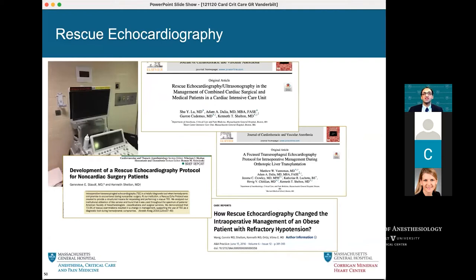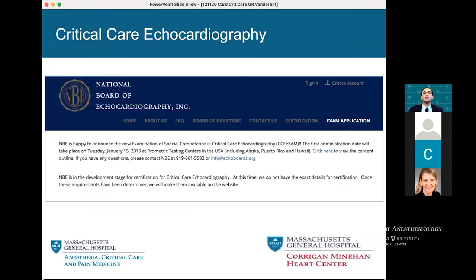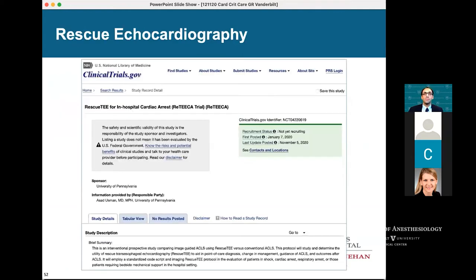We've invested a lot in rescue echocardiography. It was nice last year to see that the National Board of Echocardiography now offers an examination — similar to the advanced TEE exam for cardiac anesthesiologists — primarily for intensivists. We're hoping to have all our ICU fellows take this exam, and I've encouraged all our attending intensivists to take it as well. There's a clinical trial by the group at Penn — they've done a lot with mobile ECMO and we've reached out to hopefully make it a multi-center trial — imagining doing rescue TEE in the in-hospital setting for all cardiac arrests. I think we are at the stage of being able to do well-controlled studies now for rescue echocardiography.